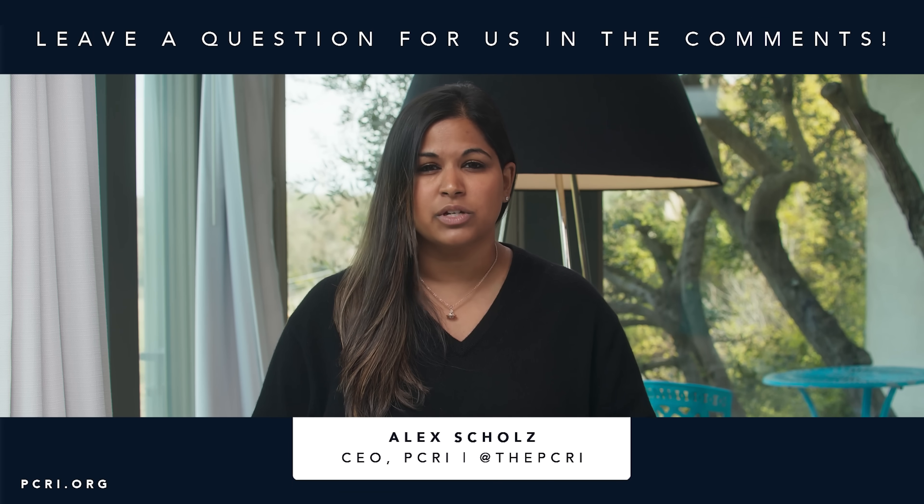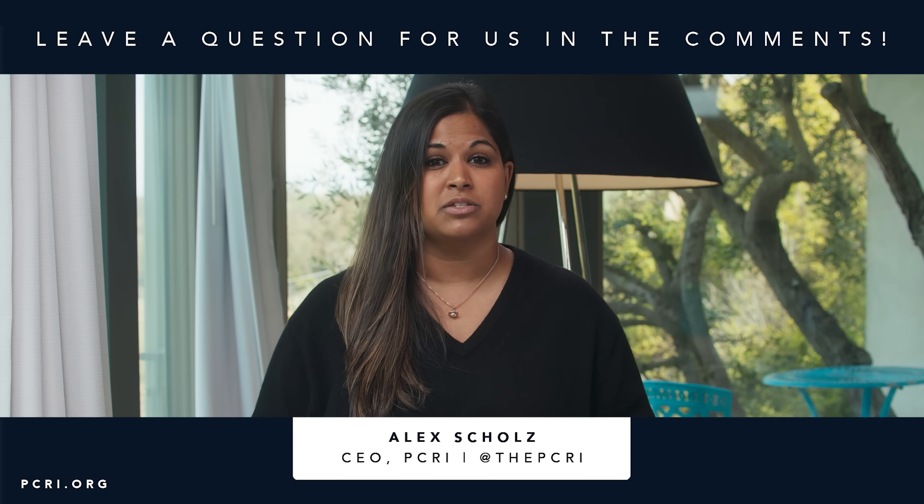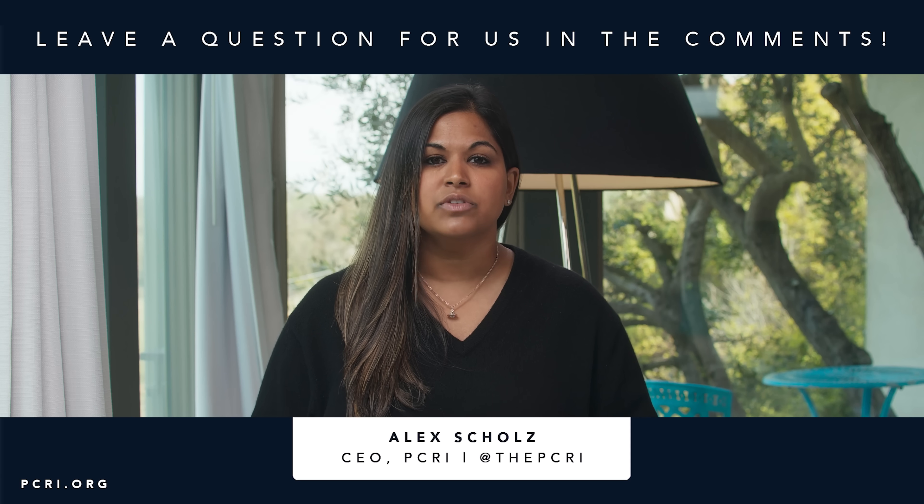If you need help with your specific case and would like more information, you can contact the helpline at pcri.org/helpline. These are prostate cancer patients trained by the medical oncology advisory team who do a great job contextualizing your specific case so you can go into doctor's appointments feeling empowered and getting your questions answered. Support groups will be listed in the comments section below, and we encourage you to go to Health Unlocked and look at the advanced disease category, where patients share experiences and answer questions.